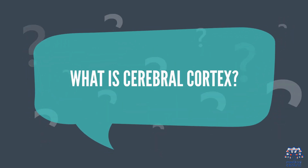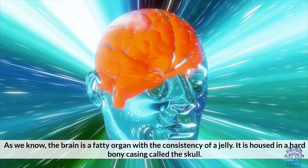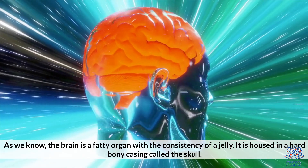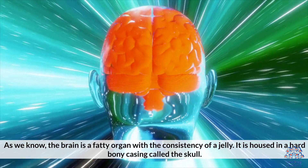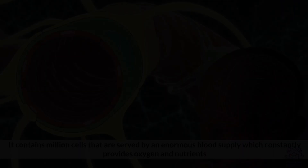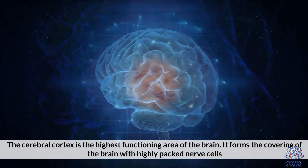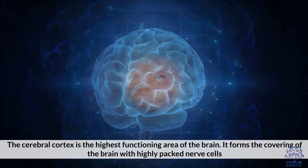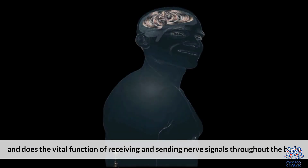What is the cerebral cortex? The brain is a fatty organ with a consistency of jelly, housed in a hard bony casing called the skull. It contains millions of cells served by an enormous blood supply, which constantly provides oxygen and nutrients. The cerebral cortex is the highest functioning area of the brain. It forms the covering of the brain with highly packed nerve cells and performs the vital function of receiving and sending nerve signals throughout the body.